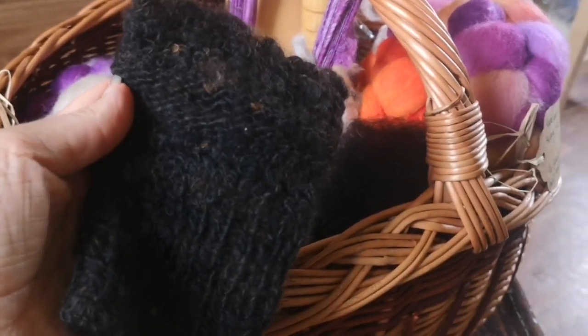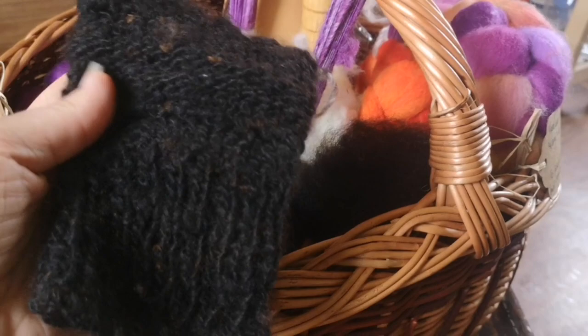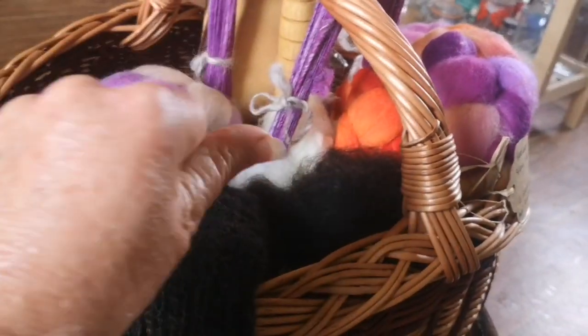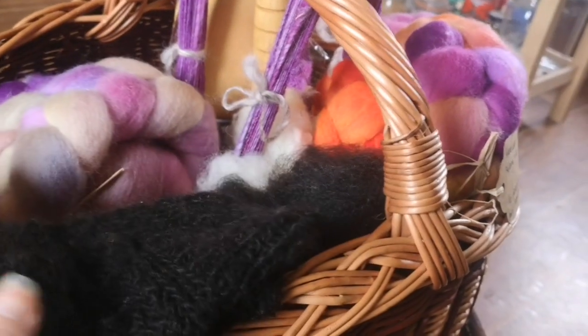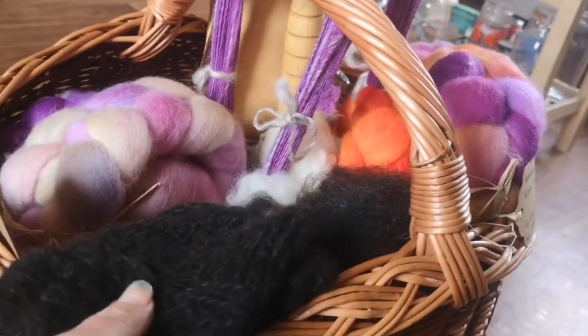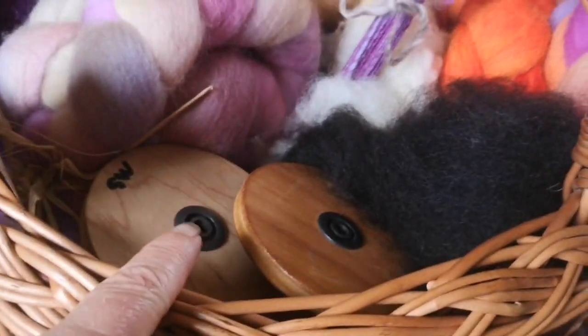These are 100% Irish alpaca natural color wrist warmers, which are just so good when you're doing something like spinning if you have a bit of arthritis. These were made by Sabine of Back to the Source, so they're in my basket. I also have two extra bobbins for my wheel.